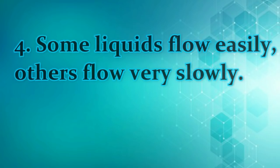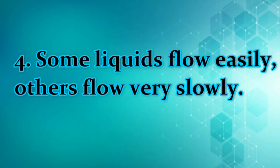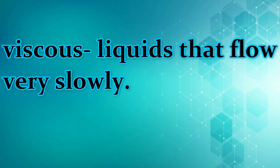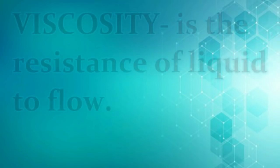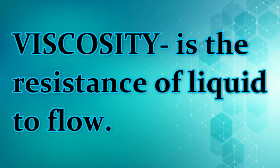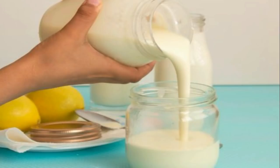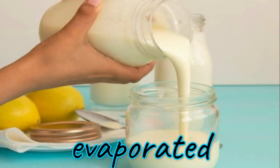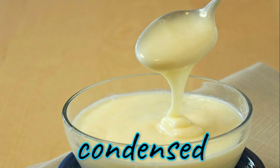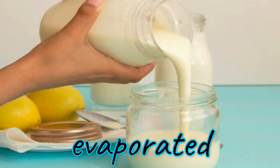Some liquids, like water, flow easily. Other liquids, like oil, flow very slowly. Liquids that flow very slowly are described as viscous. Viscosity is the resistance of a liquid to flow. This is because the molecules in a viscous material are strongly attached to each other. The condensed milk, which does not flow easily, is more viscous than evaporated milk, which flows easily.